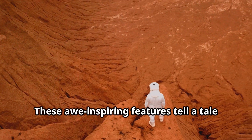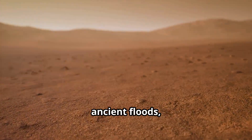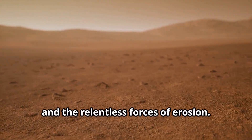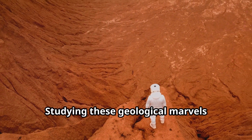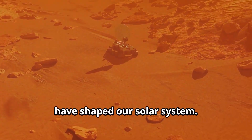These awe-inspiring features tell a tale of a planet shaped by volcanic activity, ancient floods, and the relentless forces of erosion. Studying these geological marvels provides valuable clues about the evolution of Mars and the processes that have shaped our solar system.